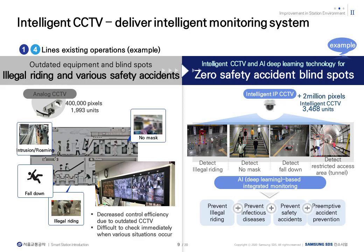Existing analog CCTVs have been changed to digital CCTVs with more than 2 million pixels in all stations and vehicle bases. An image analysis system using deep learning has been introduced to automatically detect illegal rides, health violations, detection of disabled persons, occurrence of dangerous situations, and detection of restricted areas, so that automatic alarms can be generated on the manager's 3D screen. The next video allows you to check CCTV immediately through the 3D screen for each facility.